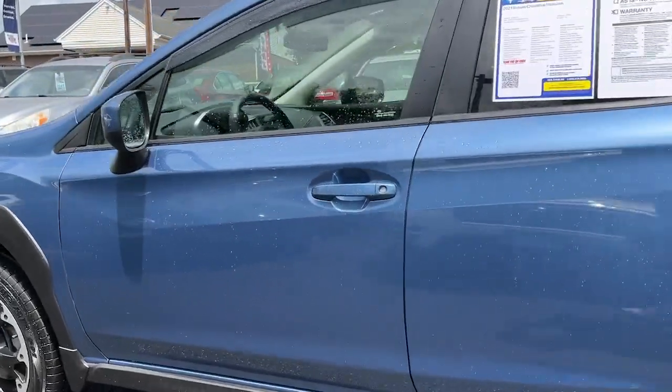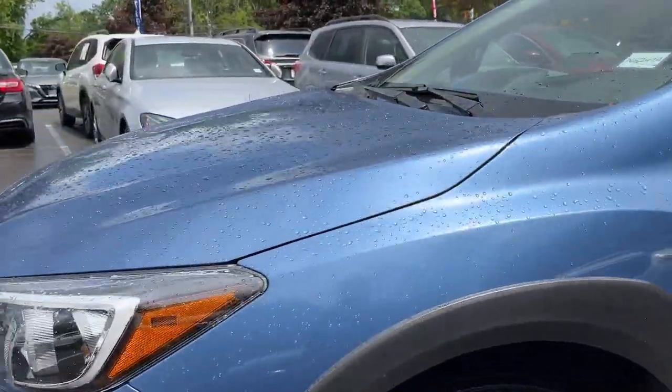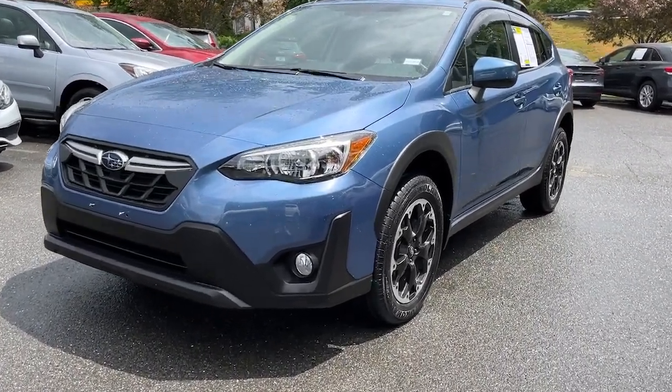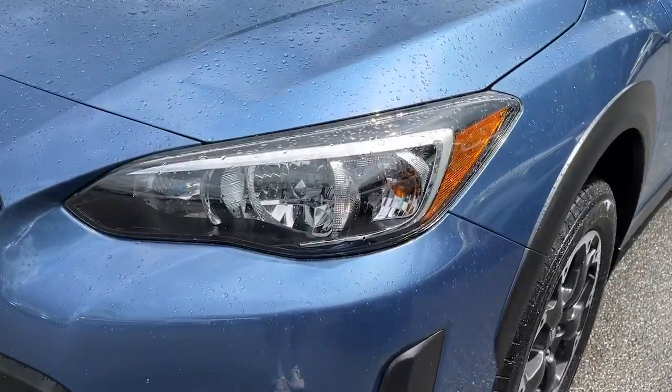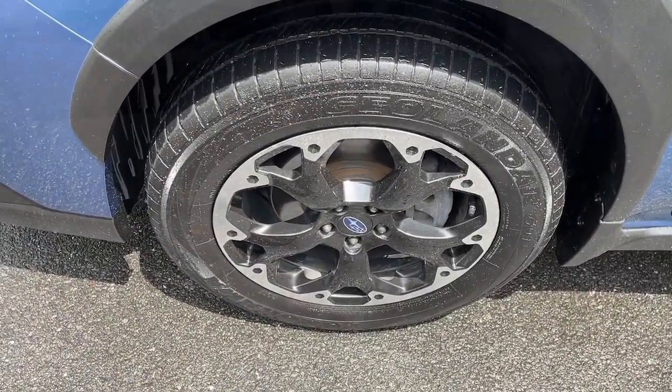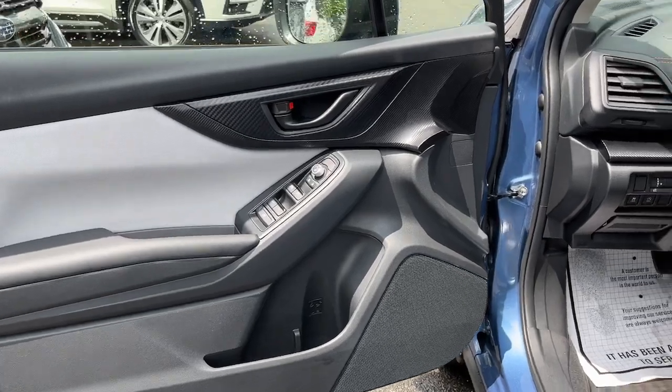These are just some of the great options this vehicle comes with: Apple CarPlay and/or Android Auto, all-wheel drive, keyless entry, heated mirrors, satellite radio, fog lamps, electronic stability control, aluminum wheels, heated front seats, and alarm.